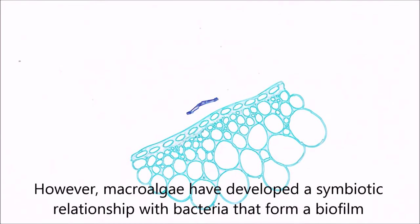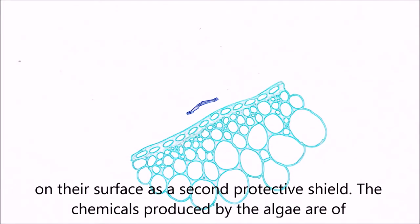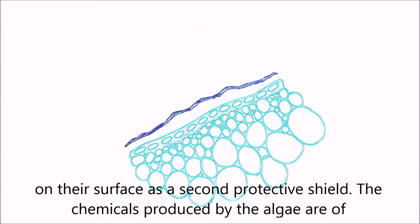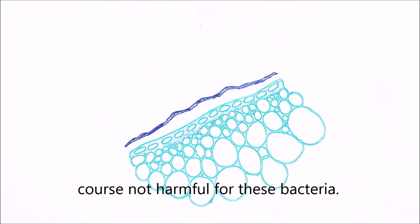However, macroalgae have developed a symbiotic relationship with bacteria that form a biofilm on their surface as a second protective shield. The chemicals produced by the algae are of course not harmful to these bacteria.